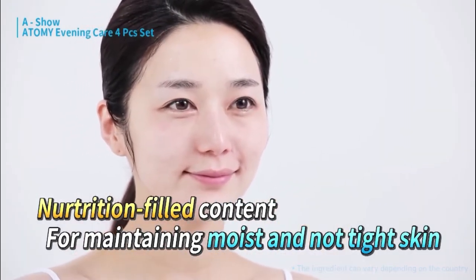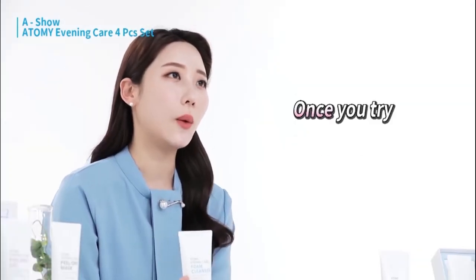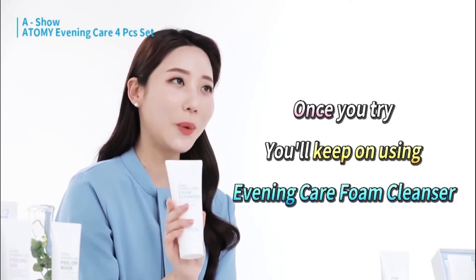Since my mom has even drier skin than me, she doesn't change skincare products easily. But after using this product just once, my mom decided to keep using this foam cleanser.